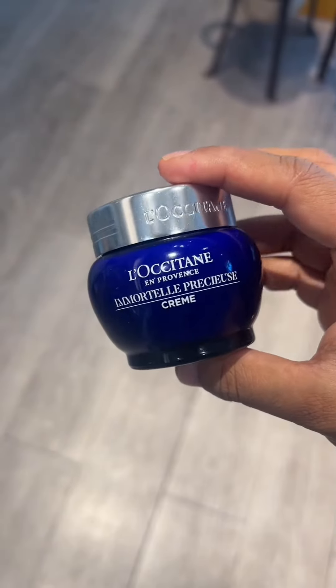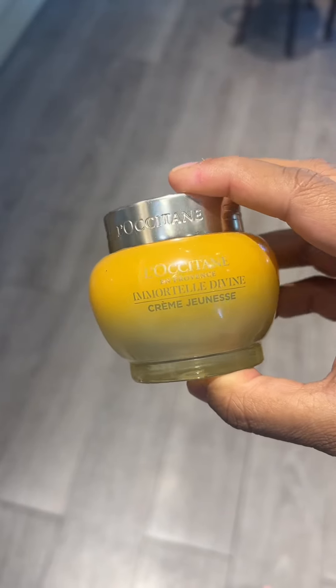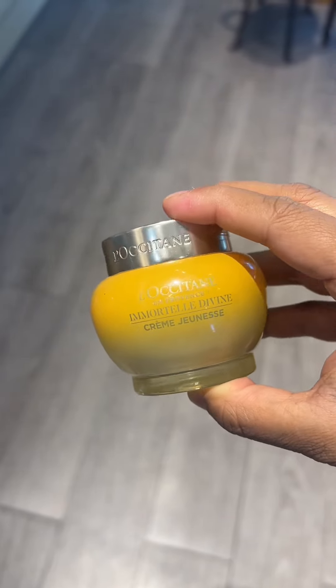If you are looking for anti-aging, try this Immortale Precious Cream, or you could try this Immortale Cream. This one is for more deeper fine lines and wrinkles.